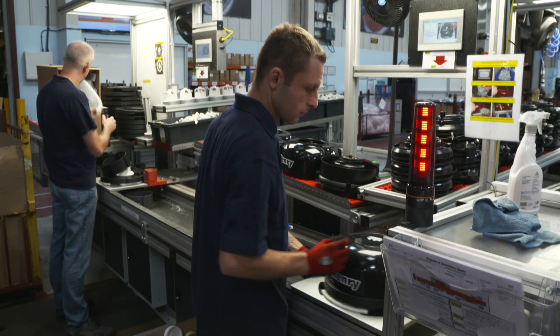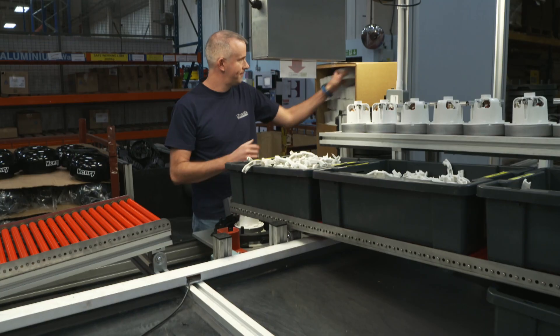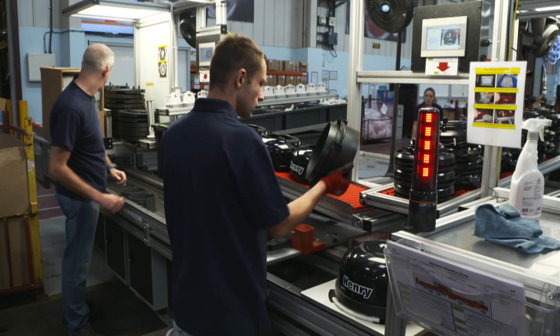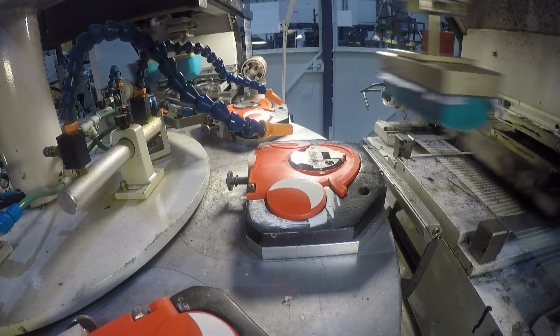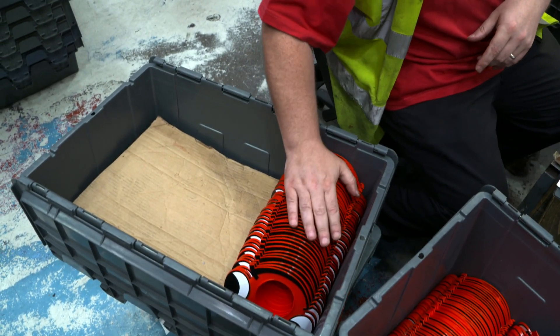The 620-watt motor needs to be powerful enough to suck up the estimated 1.5 million skin cells we shed every hour, many of which end up in our carpets — which researchers say contain up to 4,000 times more bacteria than the seat of a loo. But Henry's staying positive, as next door a robot is sponge-painting that famous smile. The smiley face is great because everybody recognises the product. In a commercial situation, it becomes a friend working alongside you rather than just a machine.